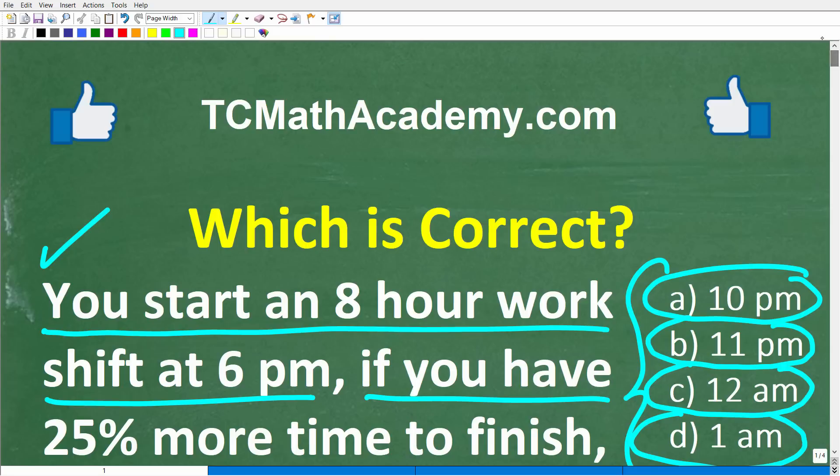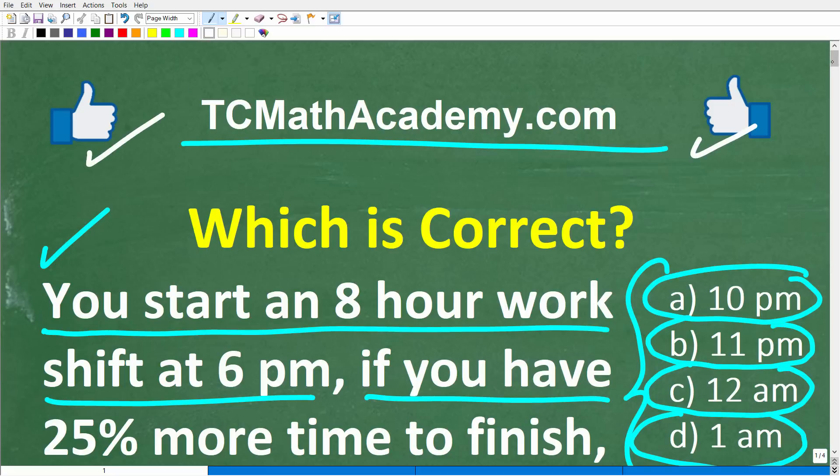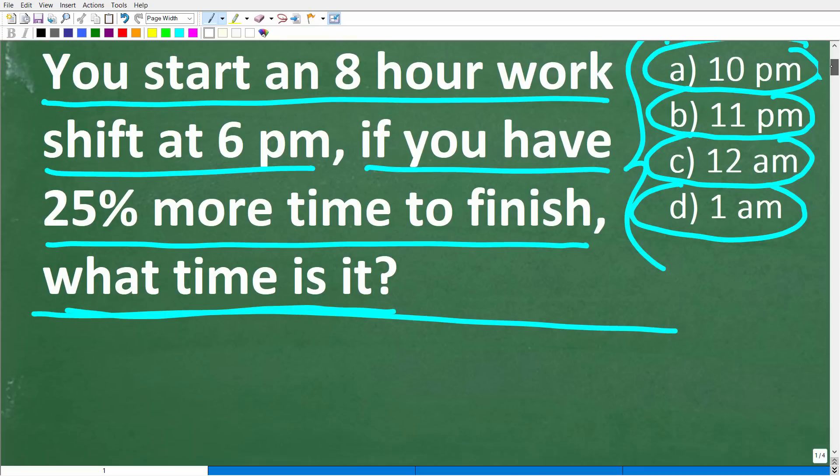Before we get started, let me quickly introduce myself. My name is John and I have been teaching middle and high school math for decades. If you need help learning math, check out my math help program at tcmathacademy.com — you can find a link in the description below. If this video helps you out or you enjoy this content, make sure to like and subscribe.